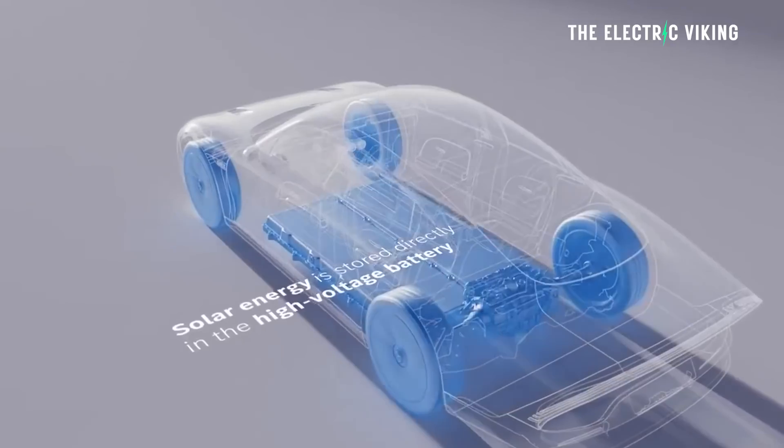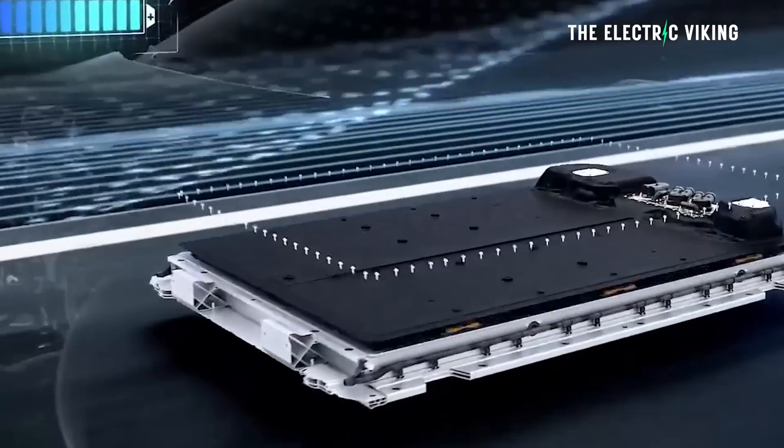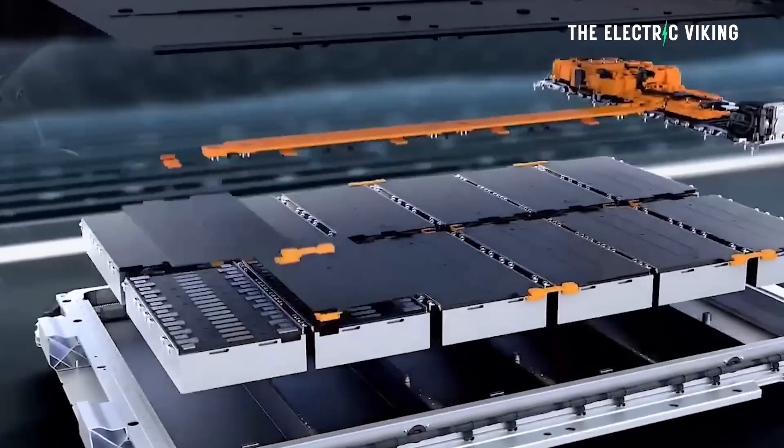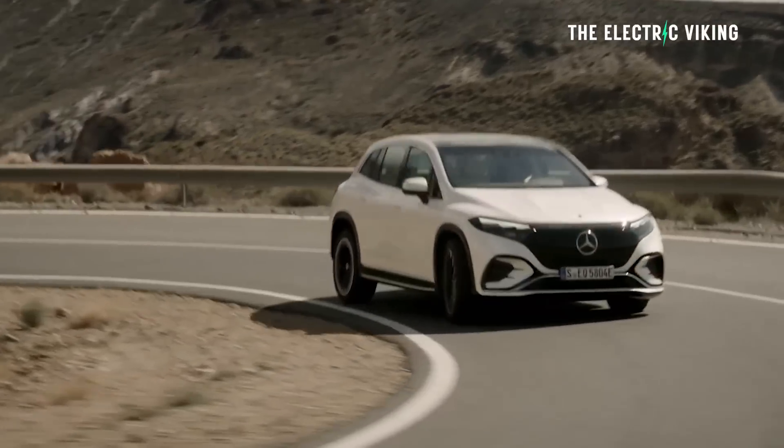This level of generation would require ideal conditions, but could generate electricity and feed it directly into a high-voltage battery even when the car is not operating. So if you don't have a garage, it's no longer a problem. For the city of Stuttgart, where the average driver covers 52 kilometers a day, the paint could generate enough electricity to cover 62% of that distance. In places like California, you could easily get more than 100% of the average daily driven miles.